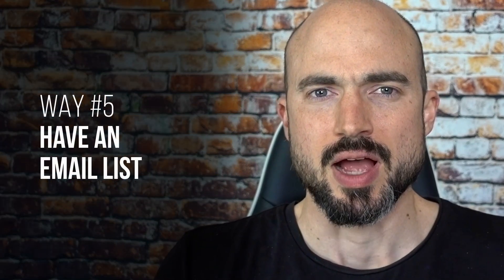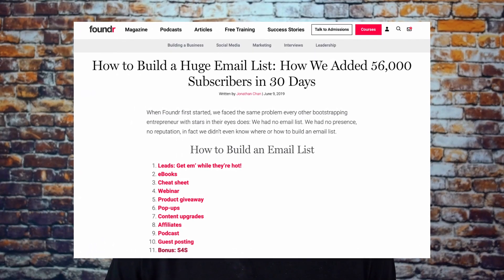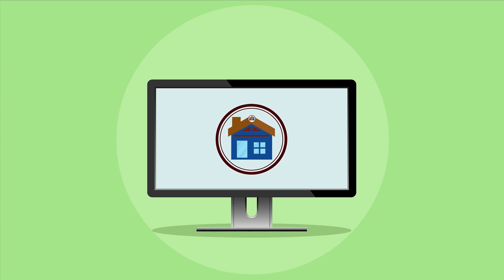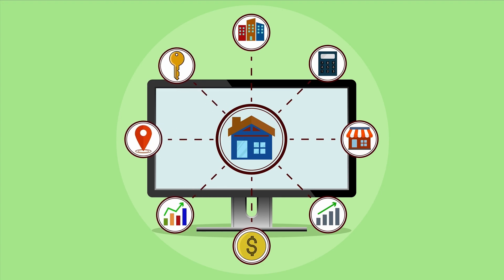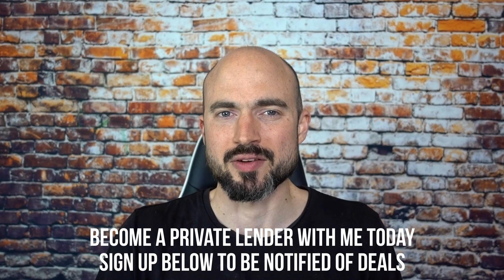One of the most important ways to find private money lenders is to have an email list. When I need to raise money for a deal, I might send out an email saying, 'here's what I'm looking for — if you're interested, let me know,' and people respond all the time. If you build up a pretty substantial email list, you'll be able to fund almost any deal. Many top real estate investors nationwide offer free training, mentoring, or free gifts for signing up on their email list, then keep people posted on deals via webinars. Sign up for mine as well — I'm always looking for good private money lenders for my off-market deals.